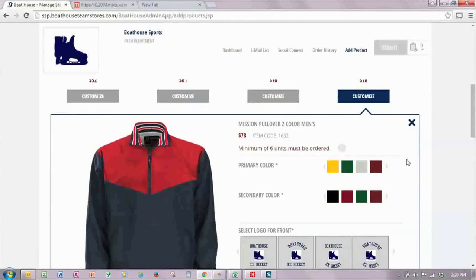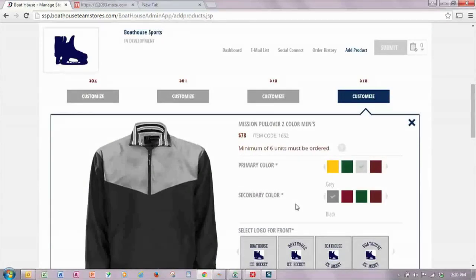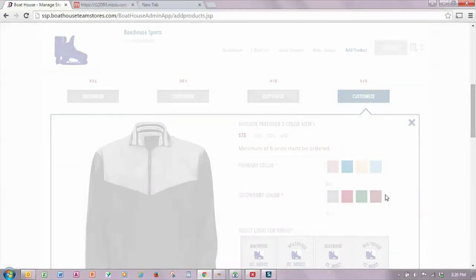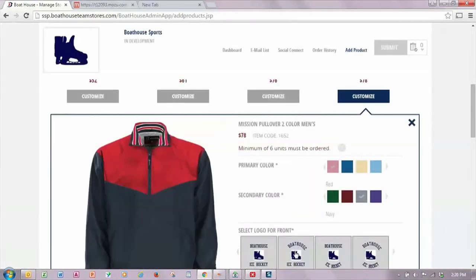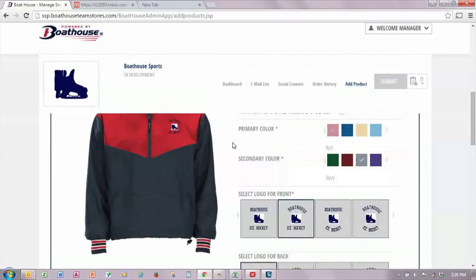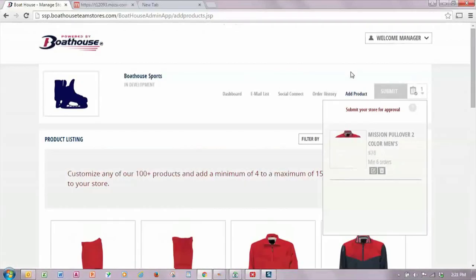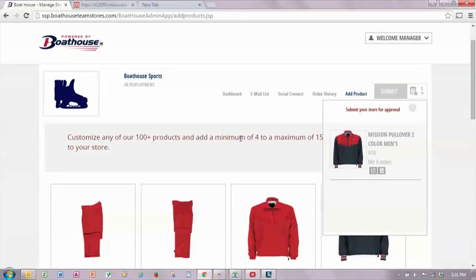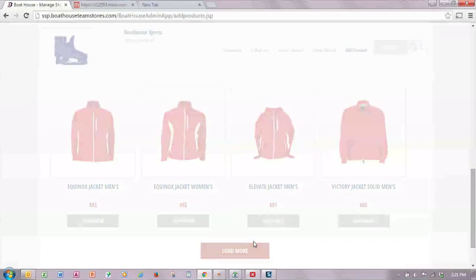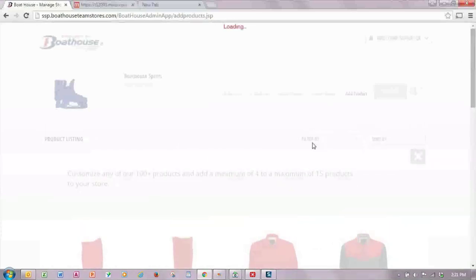I'm going to start with a Mission 2 color pullover, which has been pre-configured in my colors of red and navy. If I wish to change those colors, I can do so by selecting the color blocks within the customization window. Because I like the red and navy best, I'm going to go back to them and put my logo on the front and back of the jacket. Once I'm happy with the results, I select add to store and that item will show up in my bag. I can then add more products until I've reached the minimum of four by selecting load more or using the convenient filters at the top of the product selection area.